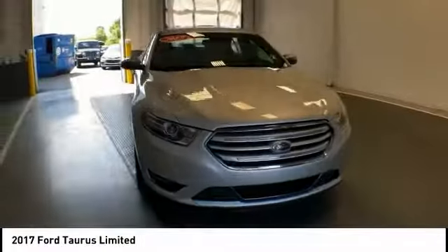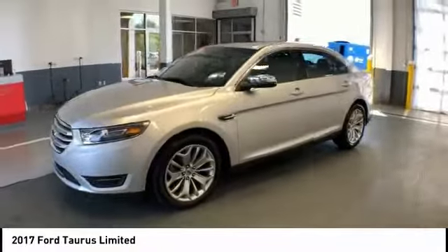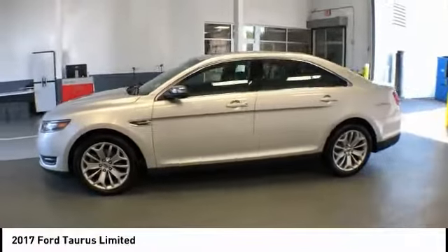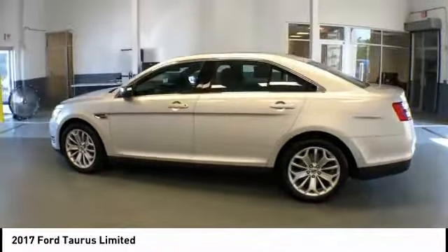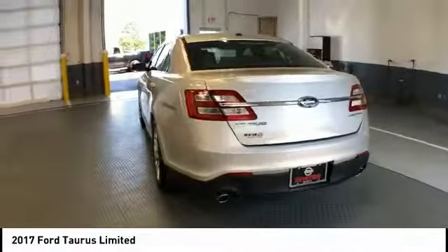Great choice today with the 2017 Taurus. Crafted by an obsessive engineering and design team, the Taurus was created to compete with some of the world's best and is priced below $25,000.